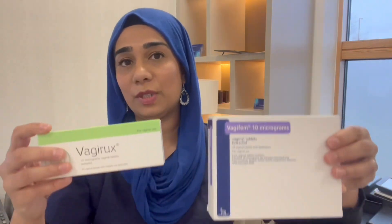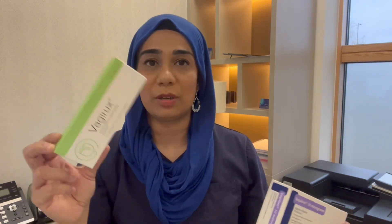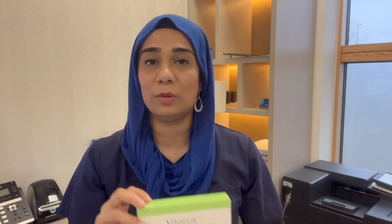I usually give patients an option. We sometimes try to prescribe Vagirux on the NHS because we're trying to save as much plastic as possible. If you prefer Vagifem, just ask your NHS GP — I don't mind changing the prescription.